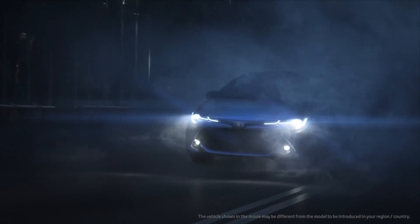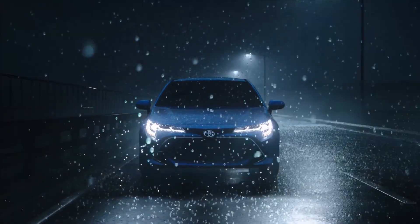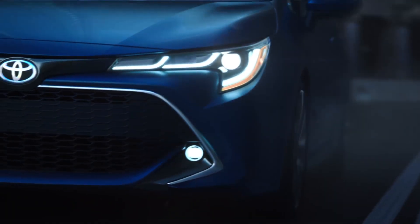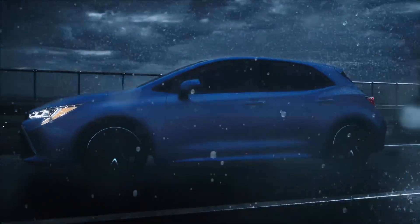We know the Toyota GR Corolla is coming. The automaker already dropped clues into some clever teasers, and now you can add one more to the list. In a seemingly normal short video promoting the GR 86 sports car, well-placed sources have confirmed Toyota is working on a GR version of the Corolla.